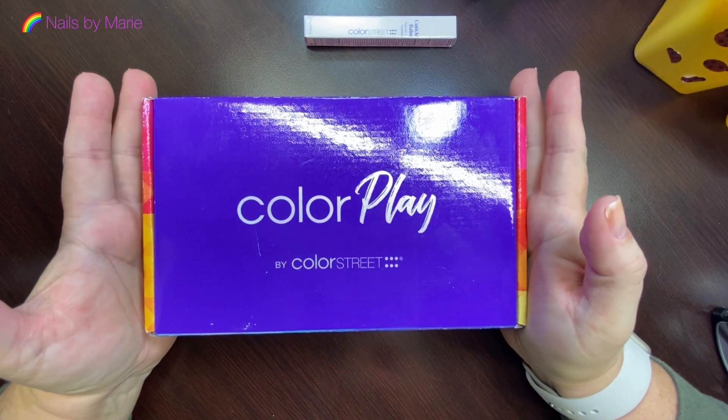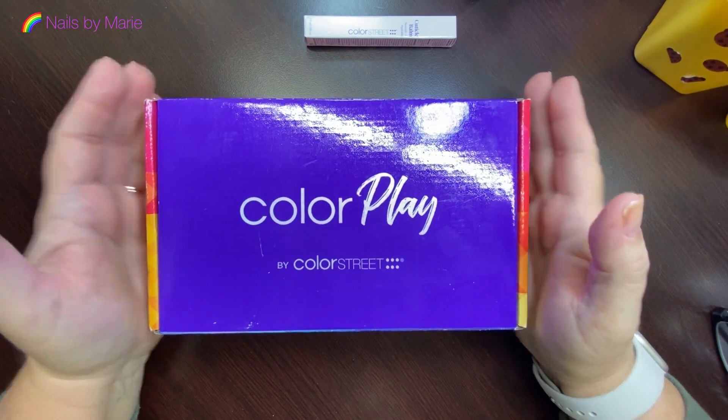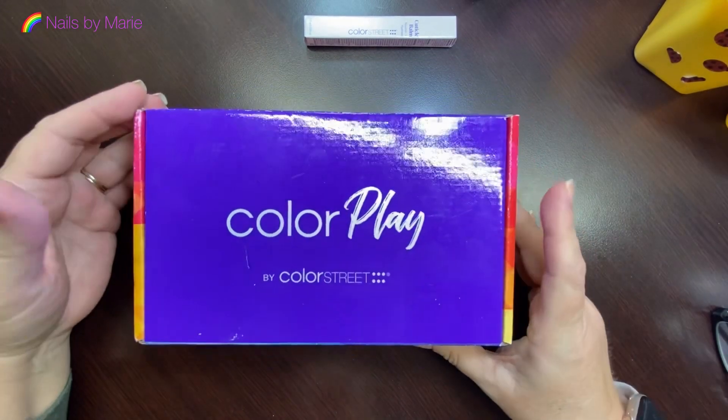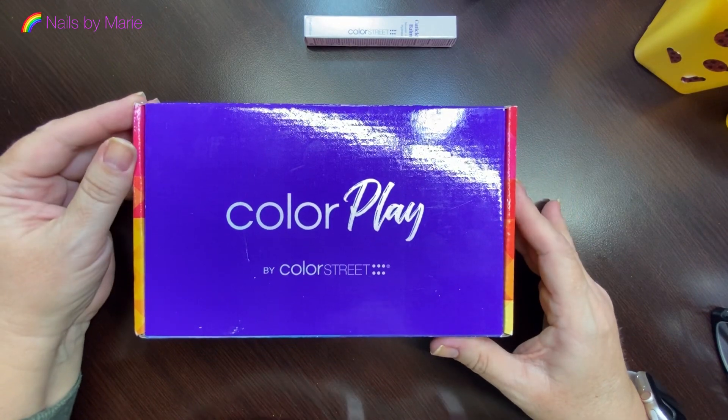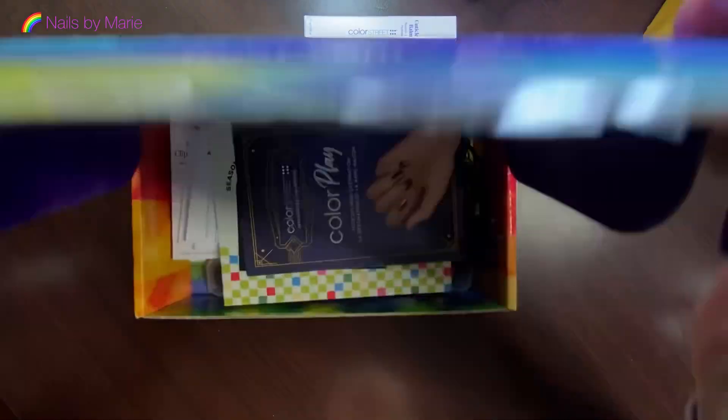This is a new subscription box for December — the very first subscription box Color Street has had. Very cute little box. It's the Roaring 20s theme. So excited!